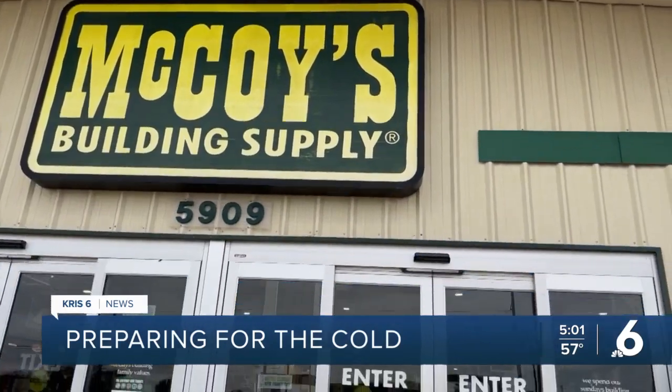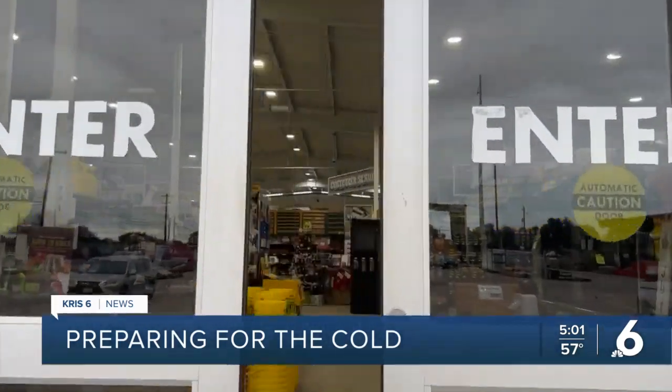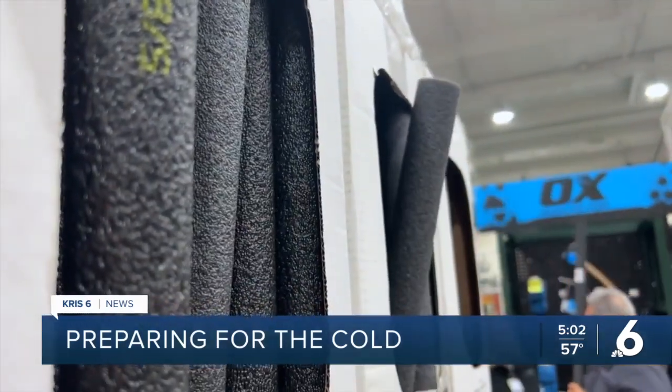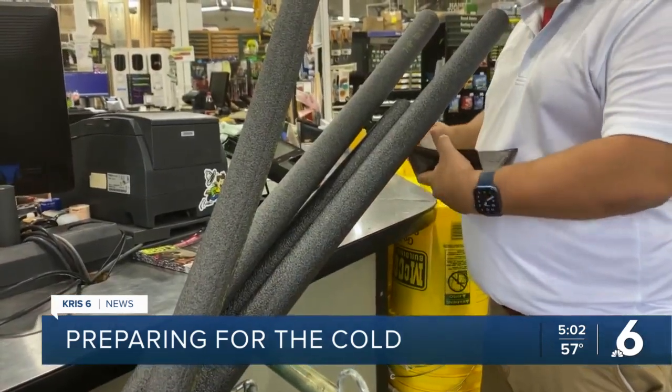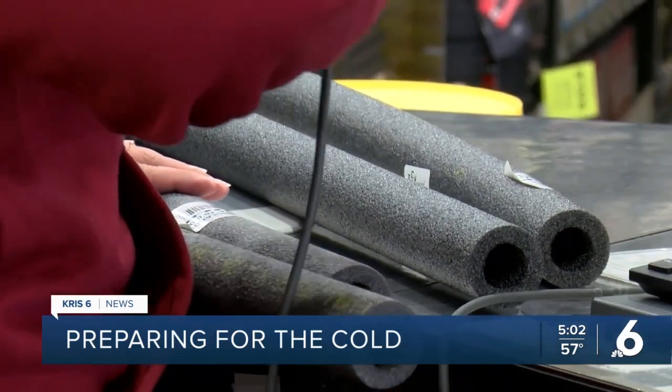McCoy's building supply has seen hundreds of customers walk through their doors in the last few days. Many are getting ready for colder temperatures too. Some people, like Joe Riojas, buy insulated sleeves to prevent their pipes from bursting and avoid costly repairs.